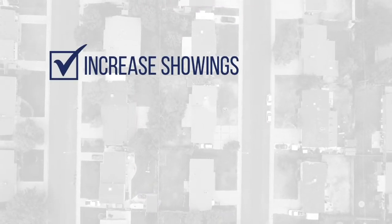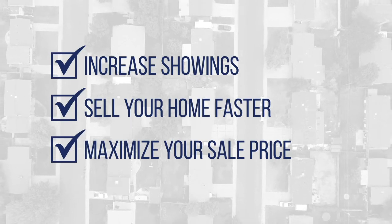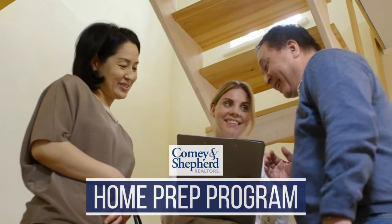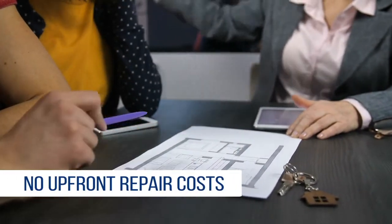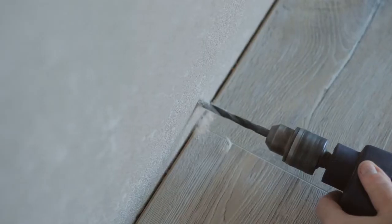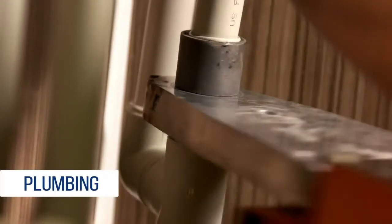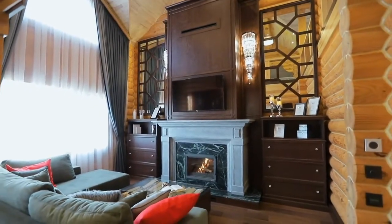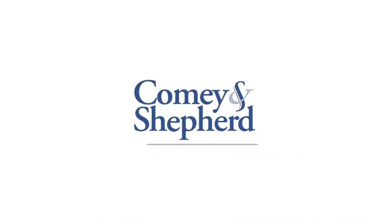Do you want to increase showings, sell your home faster, and maximize your sale price? Introducing the Home Prep Program, an exclusive program from Comey & Shepherd. We will cover your upfront repair costs to get your home ready for the market, then you can pay Comey & Shepherd back at closing when your home sells. From landscaping to painting to plumbing, any work is eligible as long as it's non-structural. Think Comey & Shepherd's Home Prep Program is right for you? Contact us today to get started.